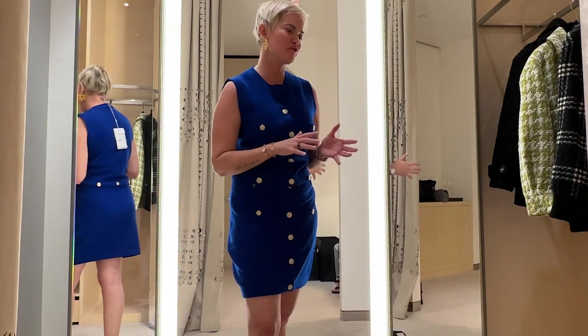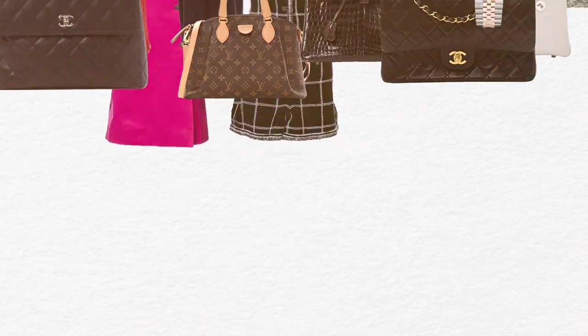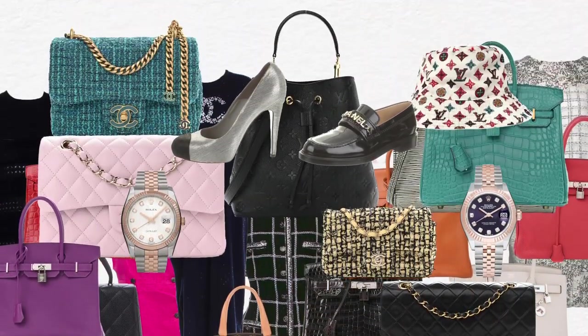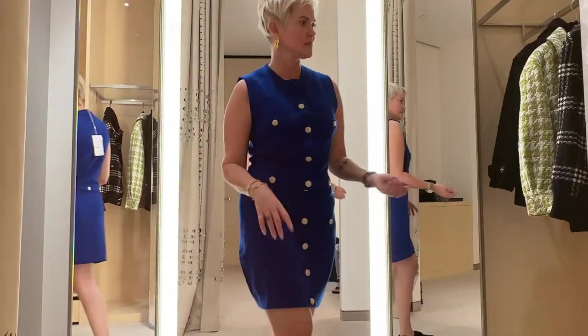Hi everyone, welcome back. I'm going to show you a few accessories, small leather goods from 22K. So I'll show you a few pieces.